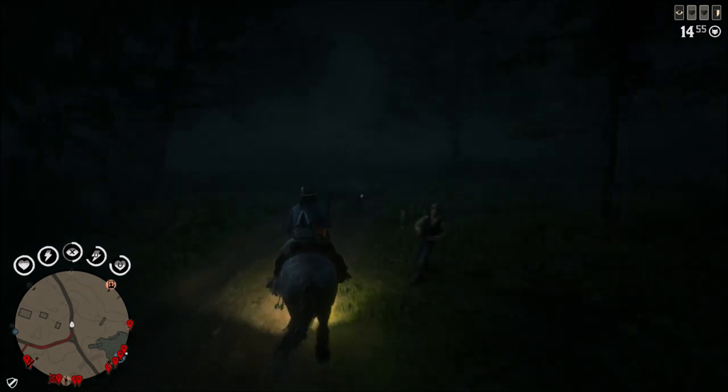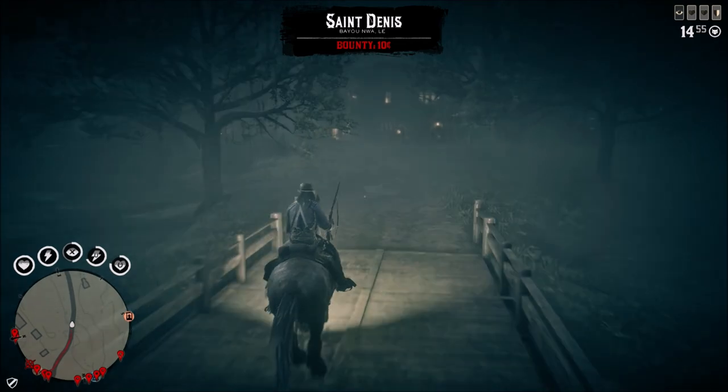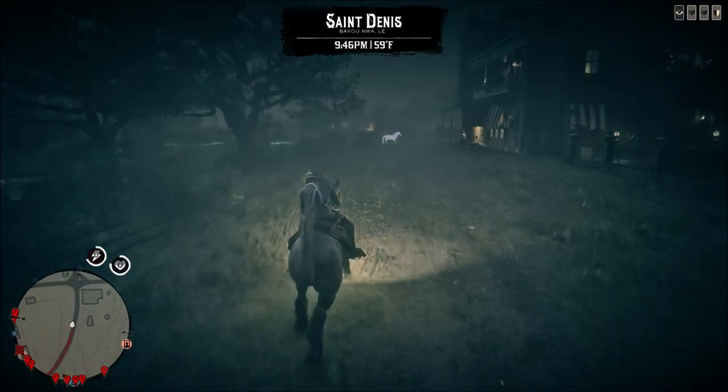Gus also has trapper hats and saddlebags 40% off this week. The Dead of Night mode is offering triple payouts in both gold and XP this week.